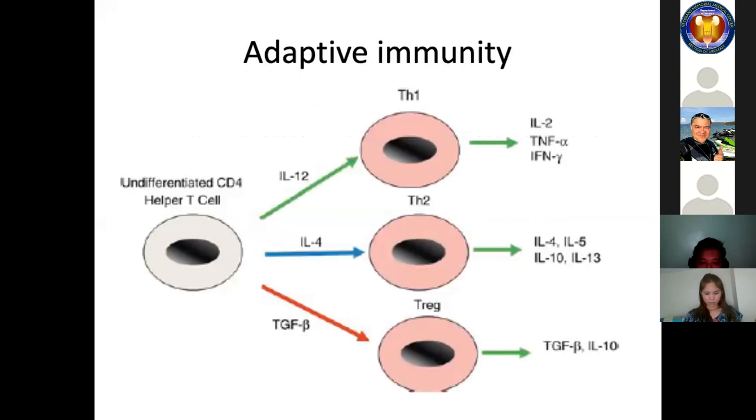After antigen presentation by dendritic cells, CD4 T cell responses fall into several basic categories, including a TH1 response which fully activates CD8 killer cells, and a TH2 response which helps B cells mature into antibody-secreting plasma cells. An additional CD4 T cell subtype of interest is the regulatory T cell, or TREG. These cells suppress adaptive immune responses and appear to play a role in preventing a successful adaptive anticancer response. A population of natural TREGs arises in the course of T cell development in the thymus.